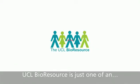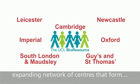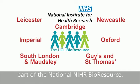UCL Bioresource is just one of an expanding network of centres that form part of the National NIHR Bioresource.